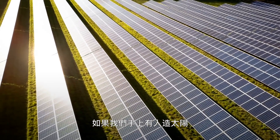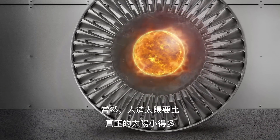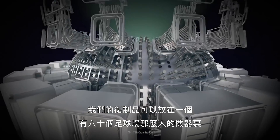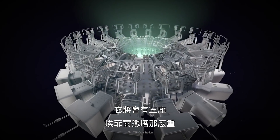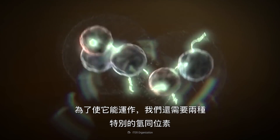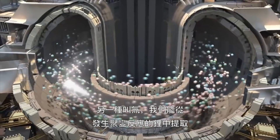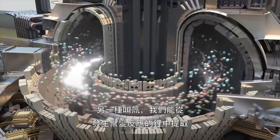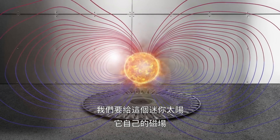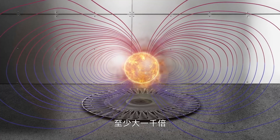Having an artificial Sun on our hands would provide us with almost limitless amounts of energy. Of course, it would be much smaller than the Sun. Our replica could fit inside a machine the size of 60 football fields and would have the weight of three Eiffel Towers. To make it work, we'd need two specific hydrogen isotopes — deuterium, which we'd extract from water, and tritium, which we'd brew from lithium during the fusion reaction itself. We'd give the mini-Sun its own magnetic field with the help of huge magnets, at least a thousand times more powerful than those you put on your fridge.